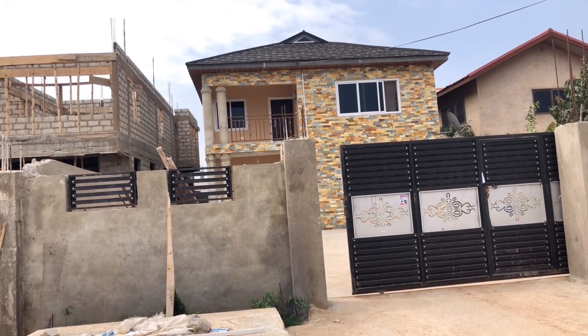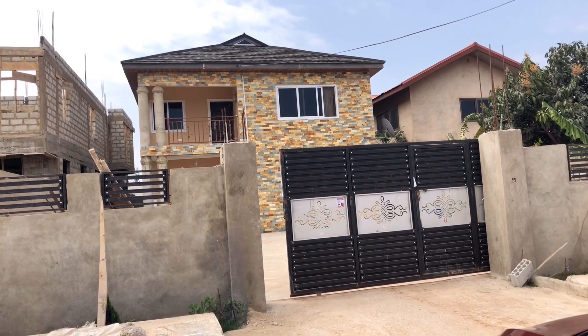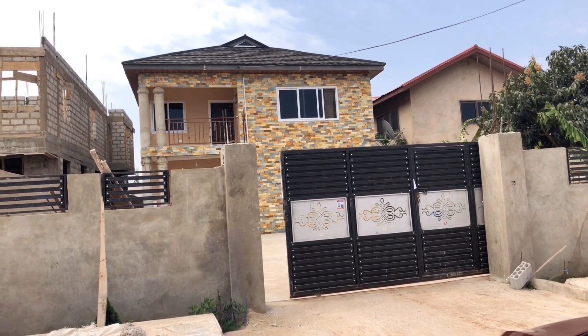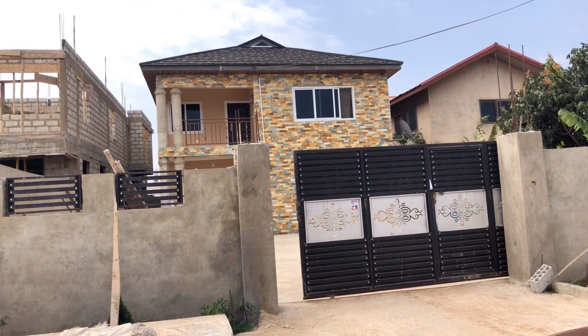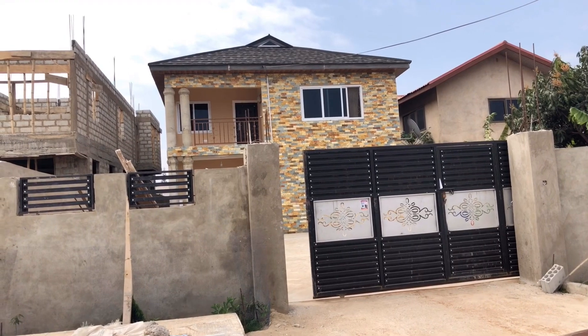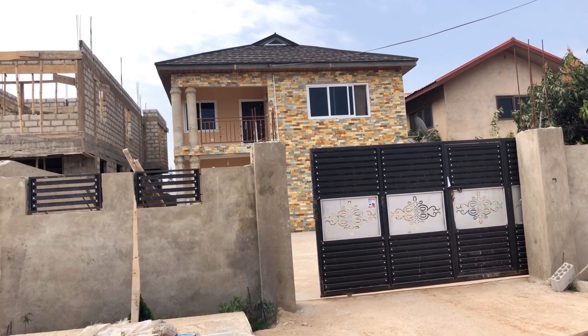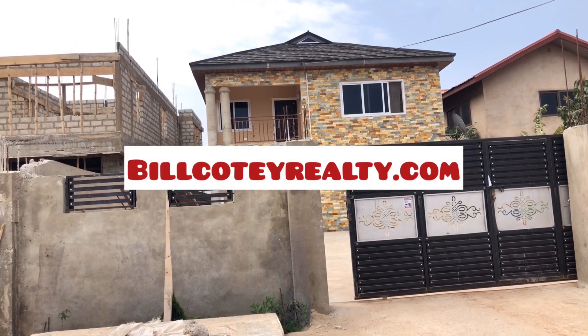Kindly subscribe to my YouTube channel, Bill Corti Property, and visit my website if you want to see more properties. This video will be uploaded onto the website as well, along with pictures. The website is www.billcortirealty.com.